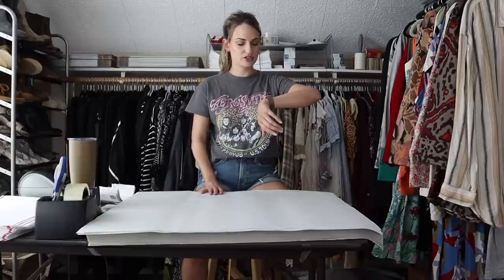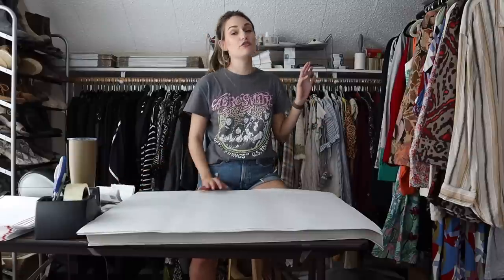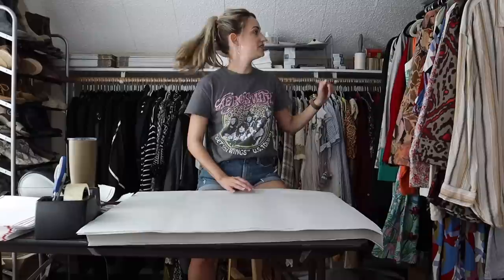Hey guys, it's Mackenzie. Welcome back to my channel. So today we have a ship with me video. Today is Tuesday, July 12th, and we have 40 items to ship out today. So let's go ahead and just get into it.